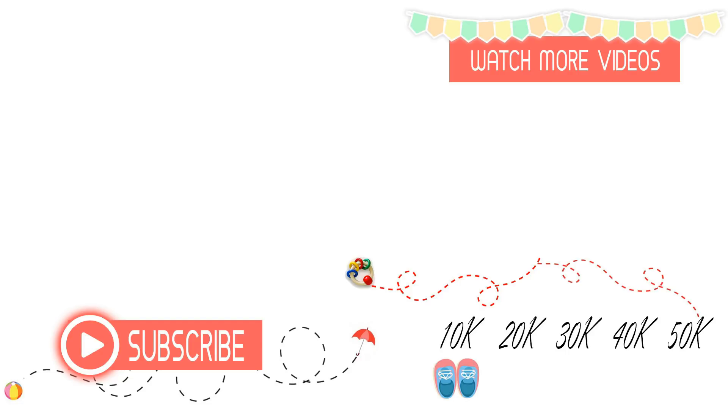Thank you for watching this video. Hope this is going to be helpful in the winter care of your baby. I have a few recommendations about lotions, creams, and related stuff — have a look at the description box below. Please don't forget to subscribe to our channel, like, comment, and share this video.